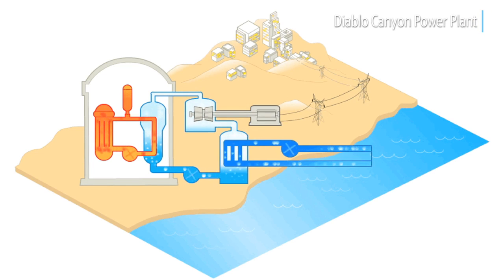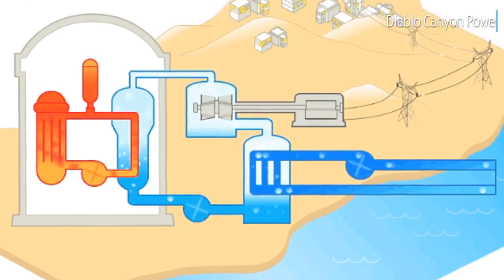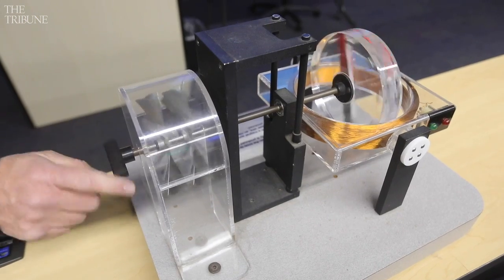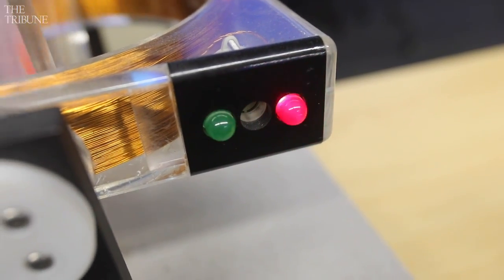There are three sealed loops in the water path here. The once-through cooling absorbs heat in a sealed system through a series of heat exchangers. The secondary system — that's the steam system — is independent from both the once-through cooling and the primary system. Those systems are sealed from one another.